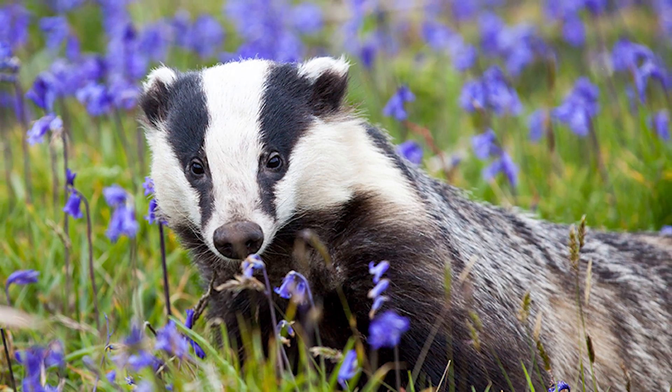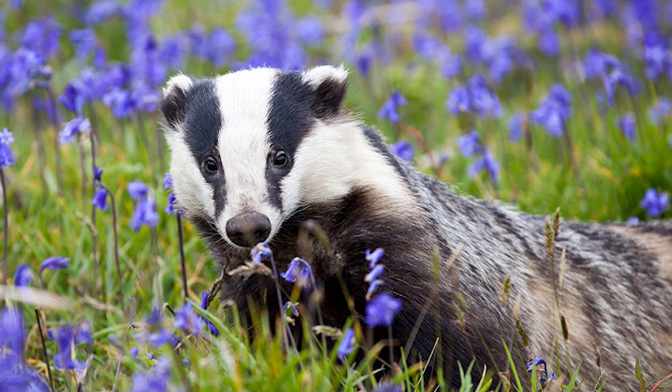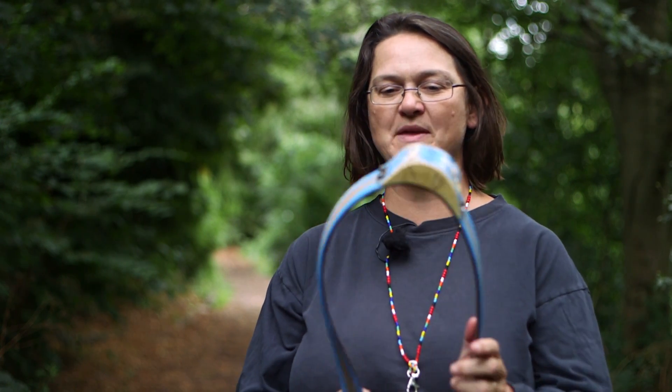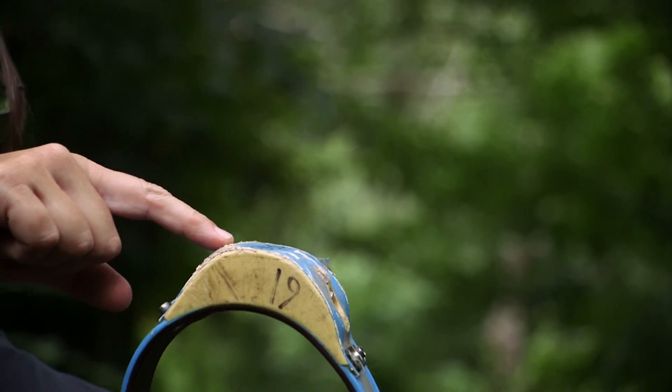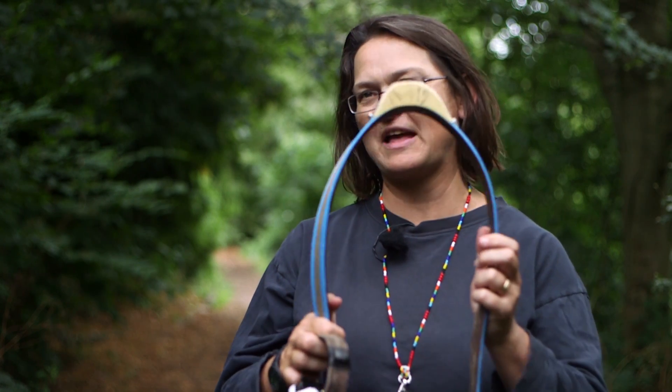There's another line of evidence which gives us a little bit more information about this apparent lack of contact between badgers and cattle. That uses these same cattle collars. This is a GPS collar — it's got a GPS antenna in the top here. It works just like the sat nav on your car, so it records every 20 minutes where that collar is.